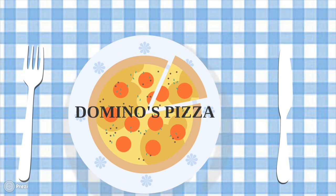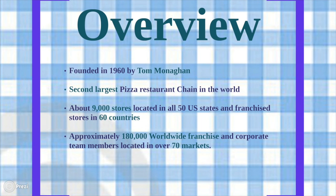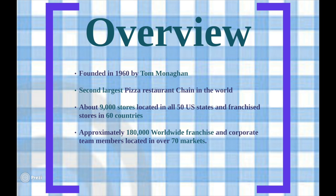Domino's was founded in 1960 by Tom Mulligan and is currently the second largest pizza restaurant chain in the world. There are around 9,000 stores located in all 50 US states and franchise stores in 60 countries around the world. There are approximately 180,000 franchise and corporate team members located in over 70 markets.